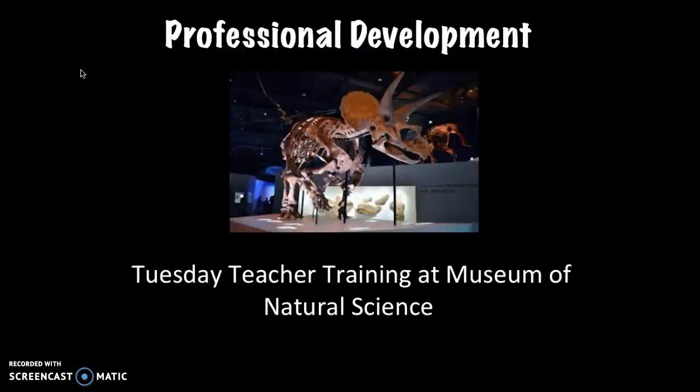My school often has teachers participate in the weekly training series at the Museum of Natural Science. The topics covered are a wide range and always cross over many disciplines. For example, there was a Lego training that included a lot of building, art, and math. And recently, I went to an animal training that included science, history, art, and more.